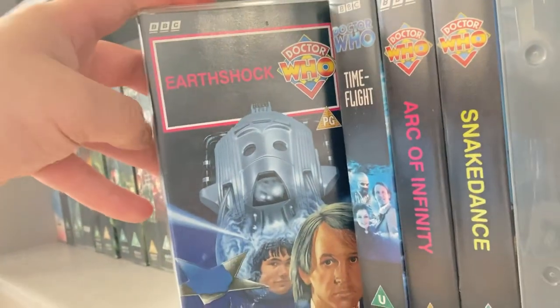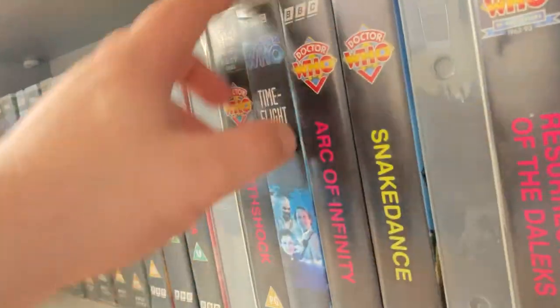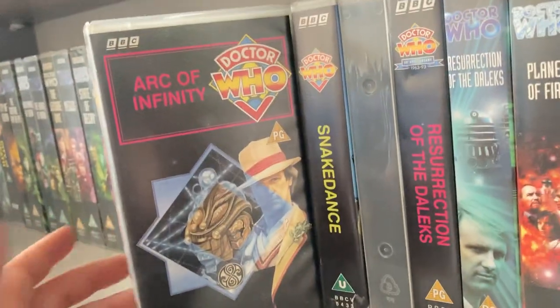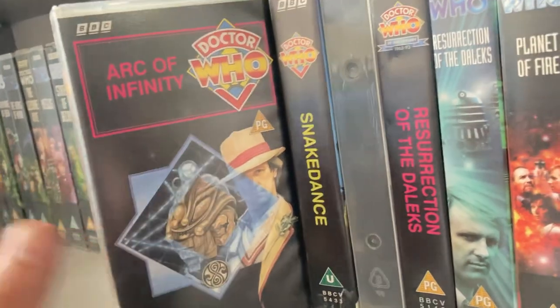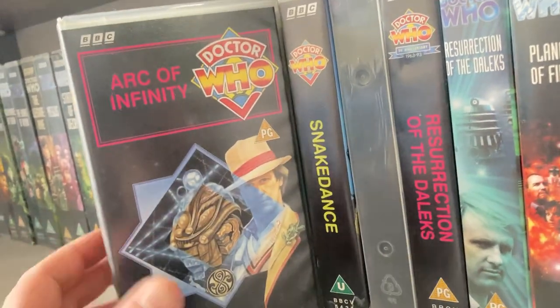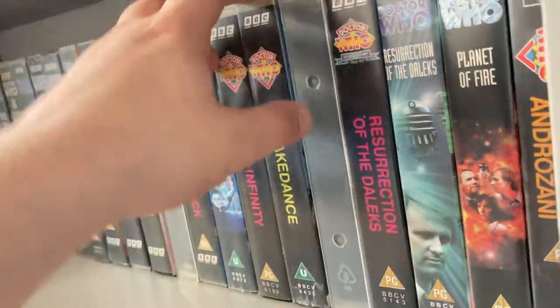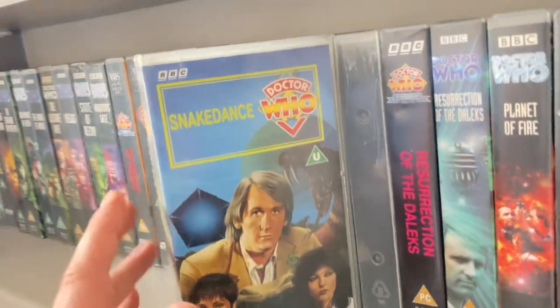'Earthshock' I got in that £45 little bundle from the charity shop. 'Time-Flight' — same, I got that from the same place. 'Arc of Infinity' I actually paid £1.50 for off eBay — I ordered it on a Monday and it came by Friday, absolutely brilliant. I need to do more unboxing videos for VHS tapes. 'Snakedance' — absolutely a cracking story.